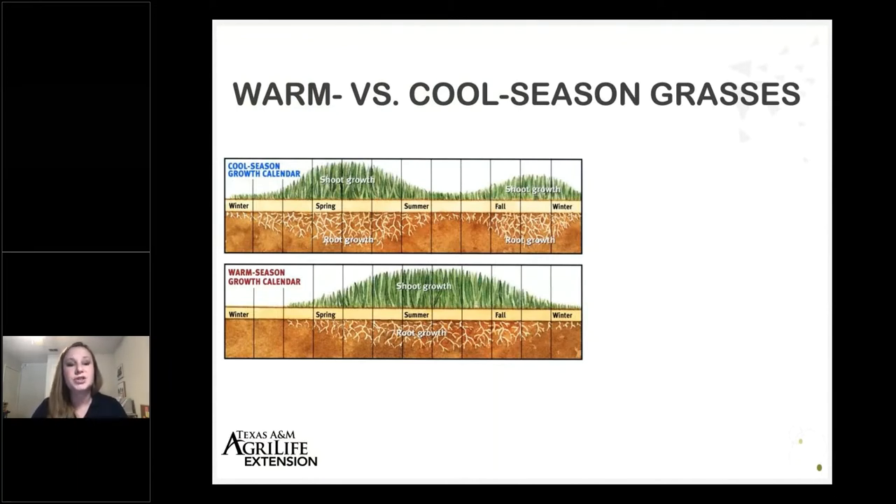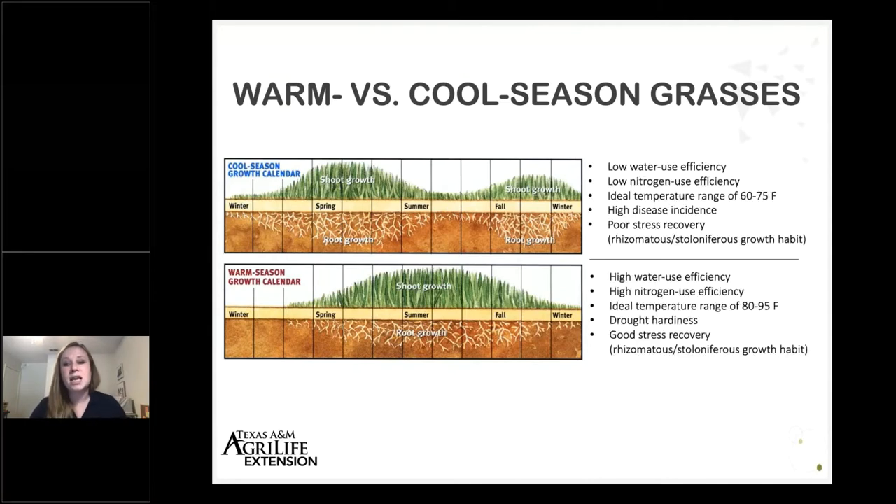If you've just moved to Texas from another part of the country, you may be more familiar with cool season grasses. Cool season grasses have what we call a bimodal growth habit — they primarily grow in the spring and fall when temperatures are around 50 to 65°F. Warm season grasses are physiologically different and have their primary shoot growth when temperatures are between about 80 and 95°F. Looking at these side by side, warm season grasses are more water use efficient, more nitrogen use efficient, more drought hardy, and often have better stress recovery, because many have more lateral stems like stolons or runners.